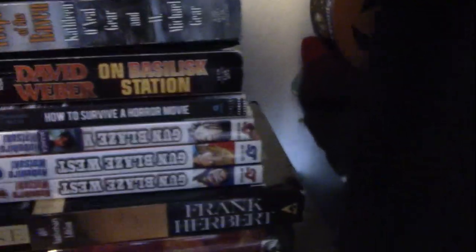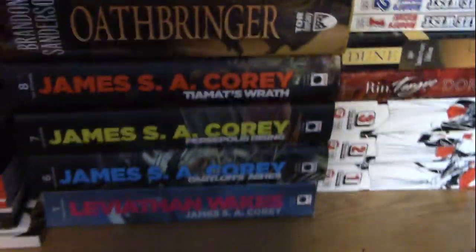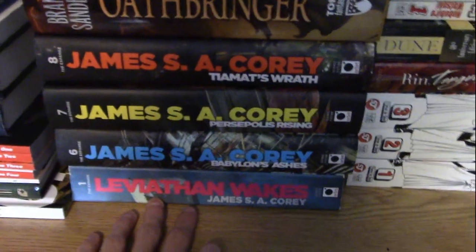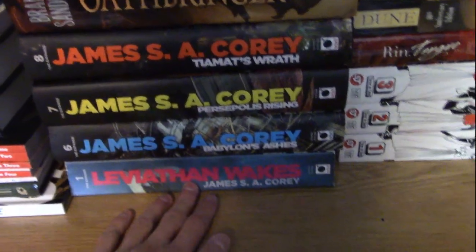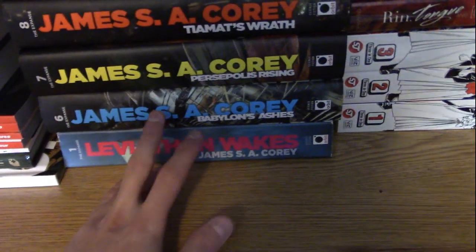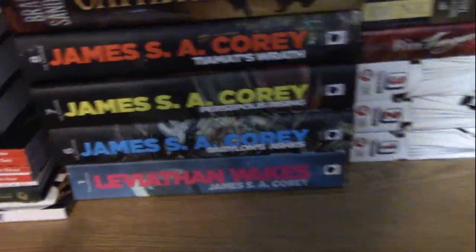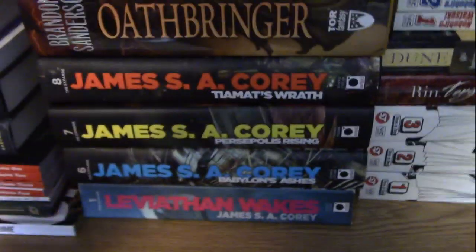I got some David Weber and some other stuff I haven't gotten around to reading yet. In the middle I've got basically just The Expanse and Stormlight Archive. I don't own all of The Expanse because I bought the first book, then read a whole bunch of them from the library, and then by the time Babylon's Ashes came out I had caught up, so I bought that one and all the others from then on.